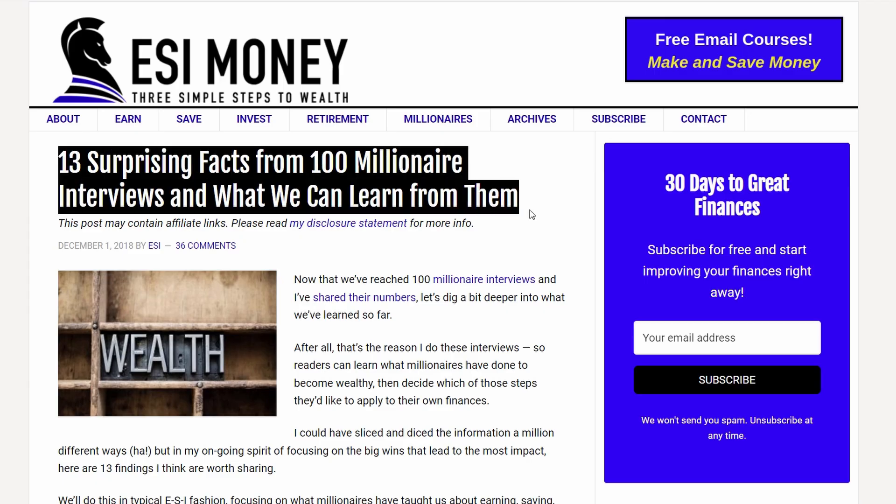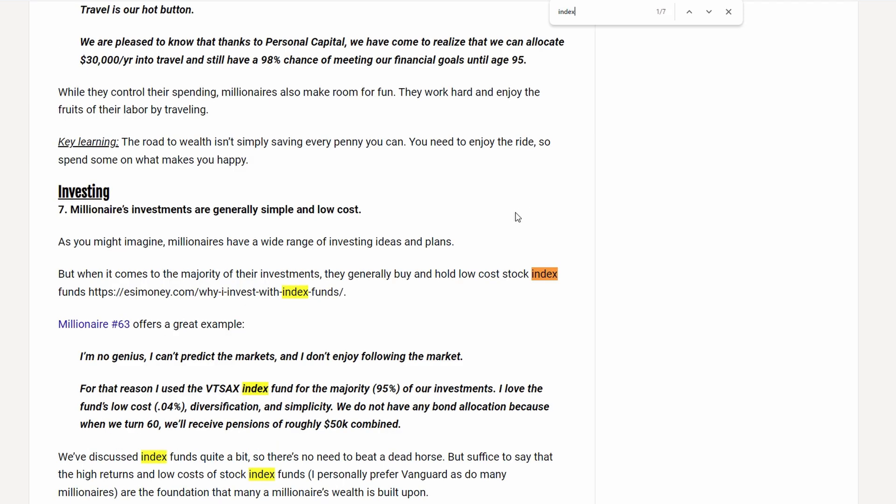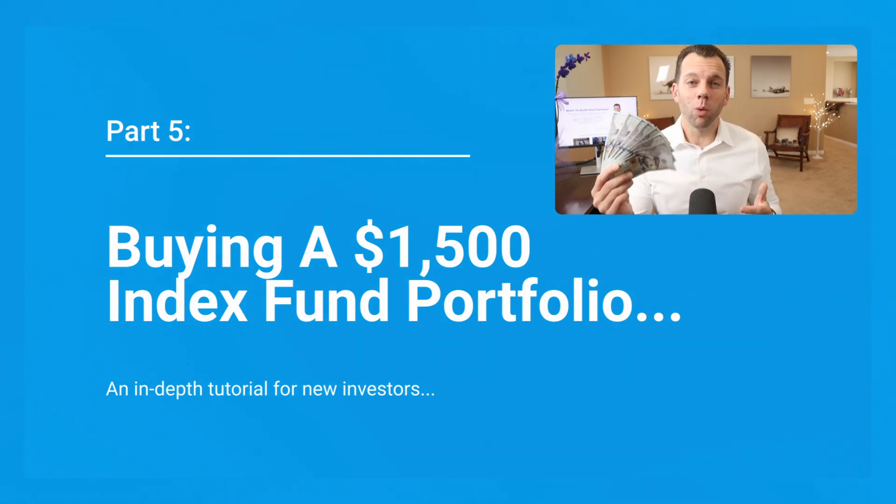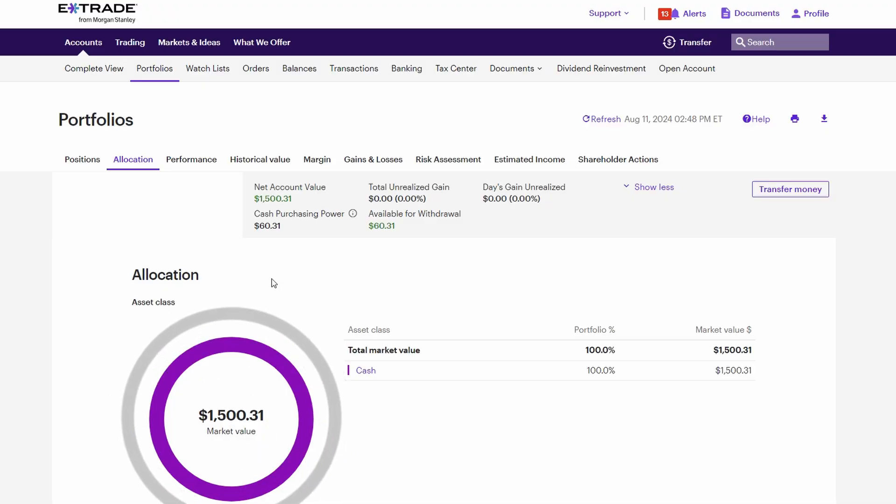You should care about index funds because, as this study of millionaires by ESI Money points out, most millionaires use them. I'm a self-made millionaire and I use index funds. But today we're going beyond theory because in part five, I'm going to invest $1,500 of my own money in an index fund-based portfolio during this video.